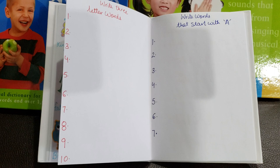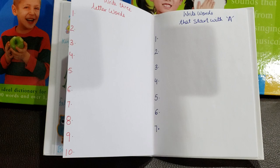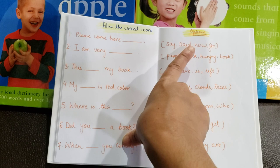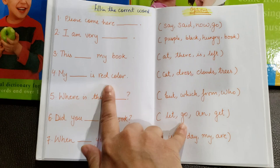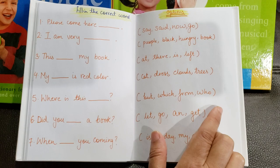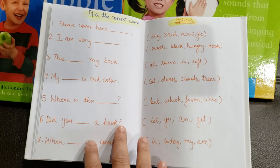He also needs to write seven words starting with A — just to make him think of words and write them. I don't care if the spelling is right or wrong; I just want him to make the effort. Then 'Fill in the Correct Word' — say, said, now, go: 'please come here now' is the right way to finish the sentence. Then: my dash is red color — it could be cat or dress. And: where is this from — he picks from the options given and writes the correct word in the sentence.